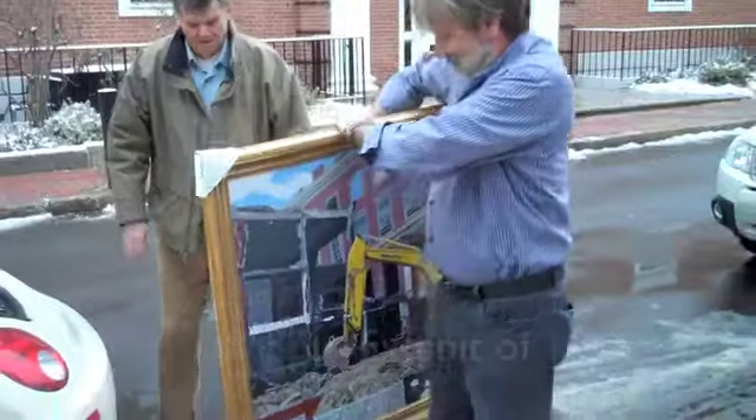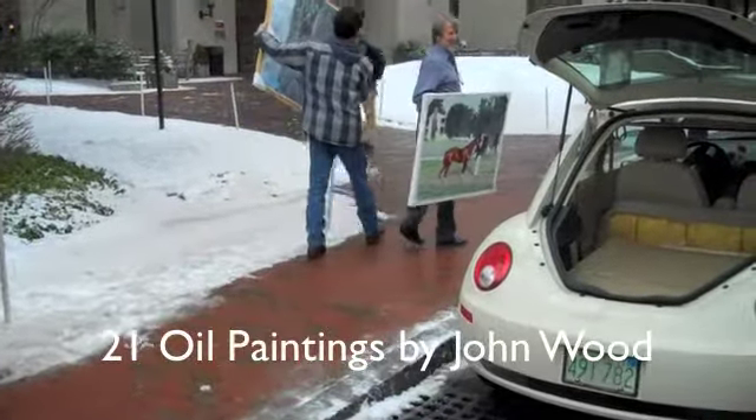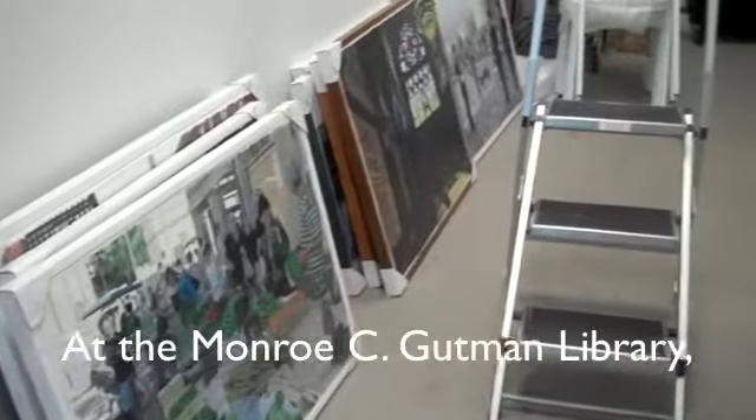A solo exhibit — these are hard to come by. I was lucky enough to have a solo exhibit at the Gutman Library of the Harvard Graduate School of Education.